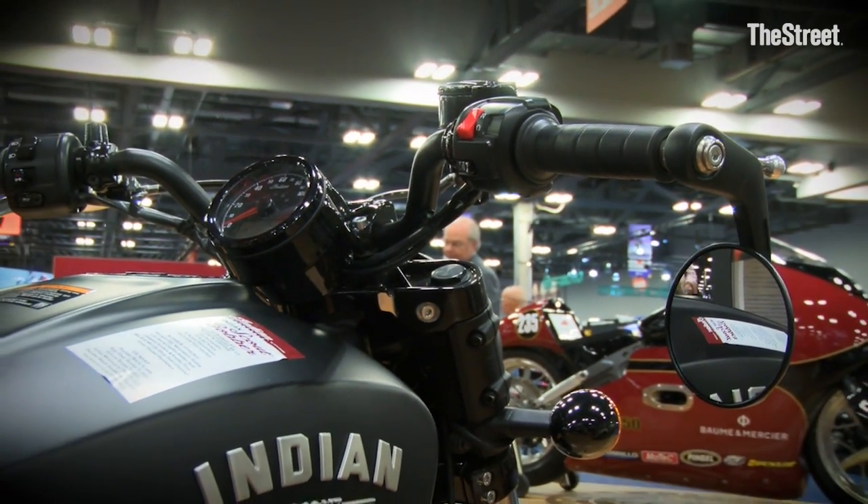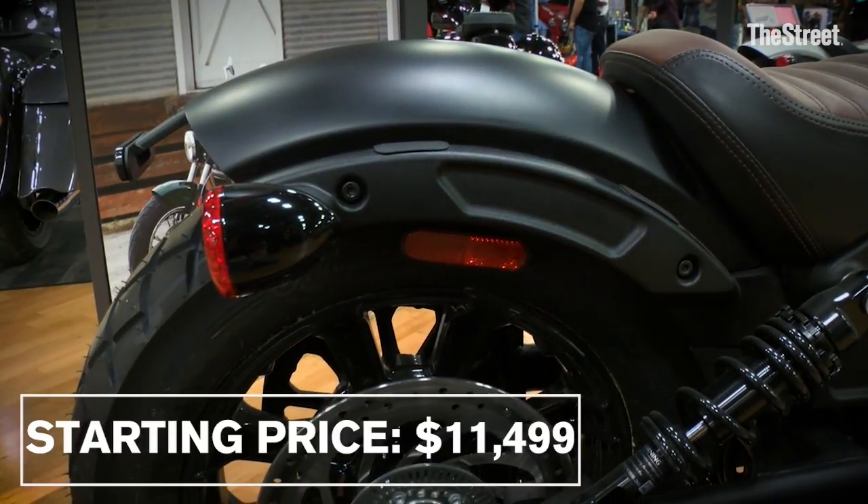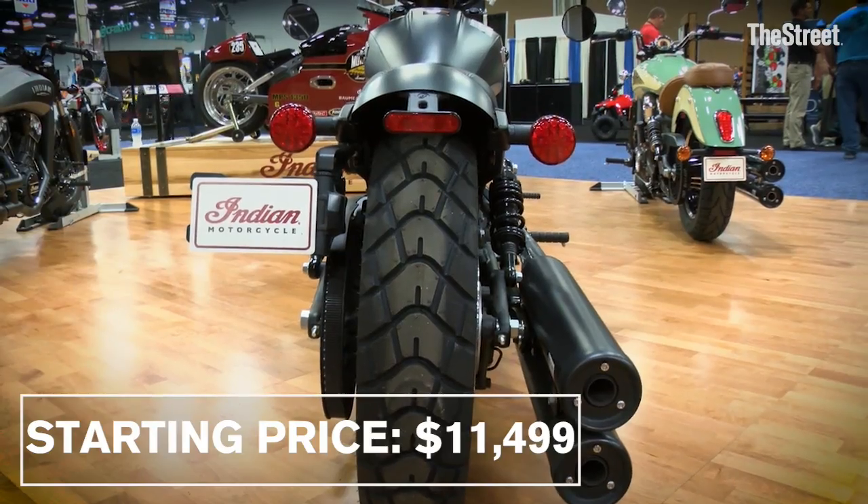This is our opportunity to drive some younger consumers into the franchise for Indian, and this bike starts at $11,499.